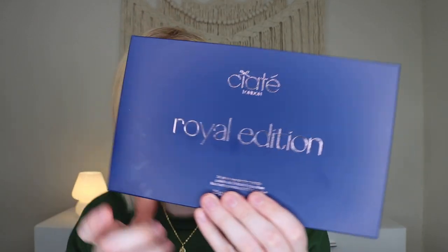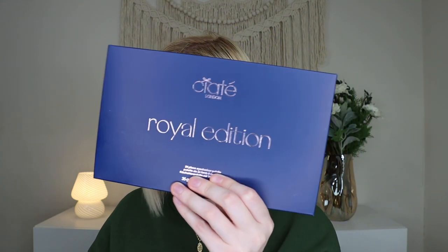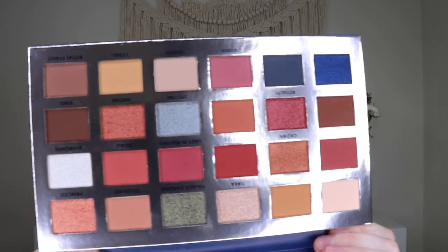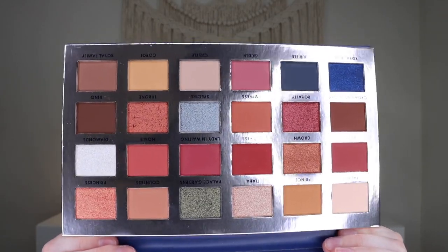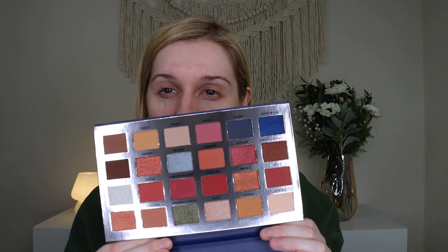Last but not least, we received a palette from Ciate London — this is their Royal Edition eyeshadow palette, which retails for $48. It's an exclusive 24-piece eyeshadow set that's sold out right now. You can mix and match silky pigmented mattes with super shimmery metallics to create countless eye looks. It's a big-sized palette with a full-length mirror. There are lots of pinks, reds, and oranges — definitely warm-toned — but there's also a dark shimmery blue and a light shimmery blue. For a February box, there are some really pretty pink shades perfect for a Valentine's Day look.